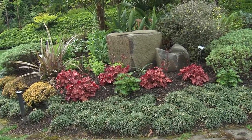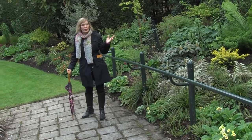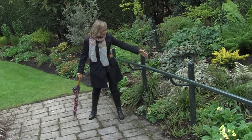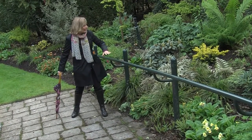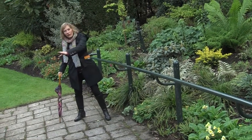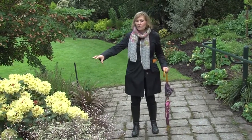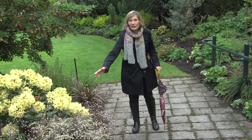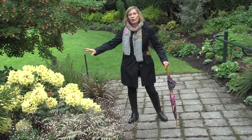Here we are at the entrance to the perennial garden, yet another garden room at Powell's Wood Show Gardens. I love the Japanese painted ferns here — beautiful foliage color in the shade. They pair nicely with rhododendrons and primulas, and on this side of the path they echo that with a Japanese painted fern, but this one has saxifrage, another shade-loving perennial, and a bright yellow rhododendron.